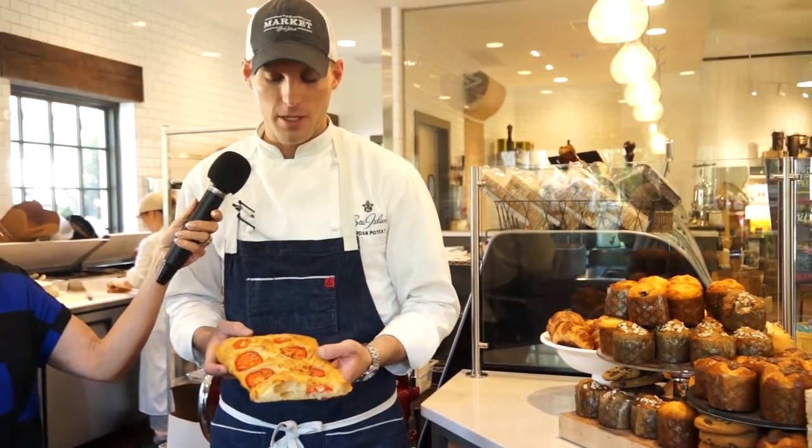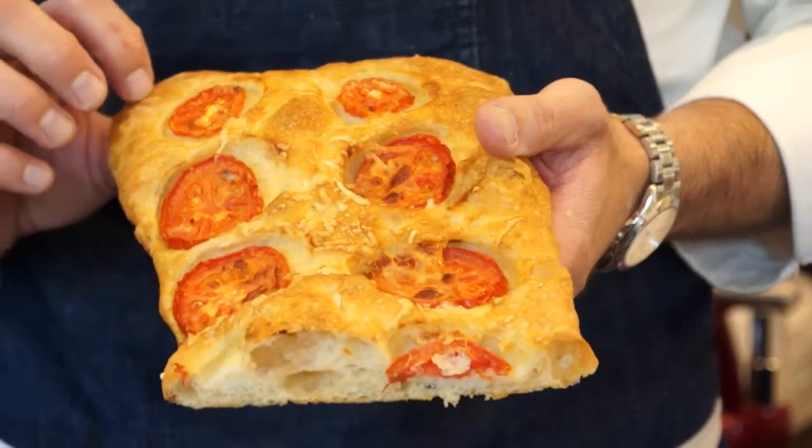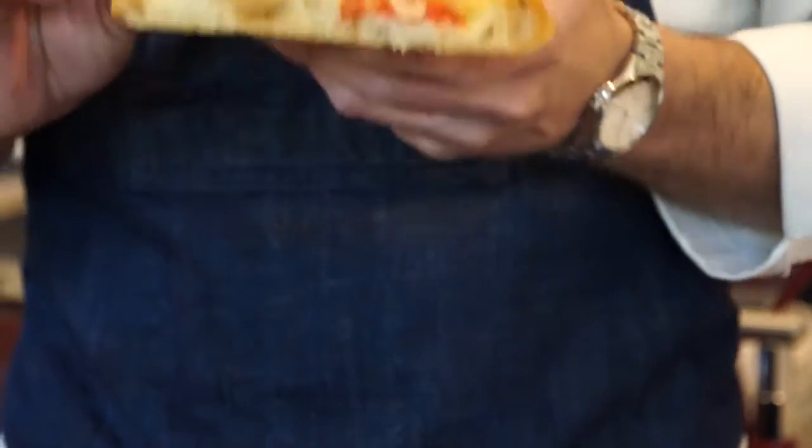Some of the other options from the bake shop at the Cloyster include things like this fresh tomato focaccia. It has just a little bit of Parmesan cheese on it, and it's a fresh baked bread so you can really hear the crunch in it.